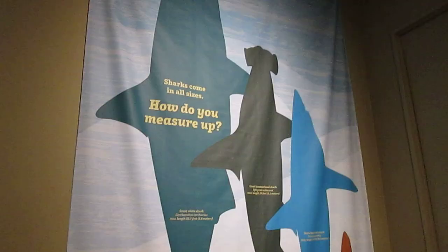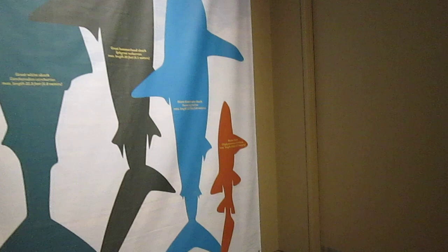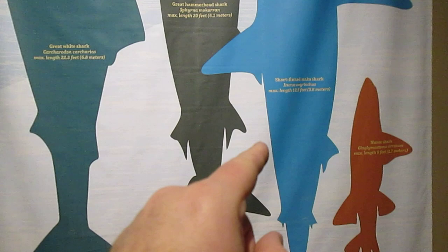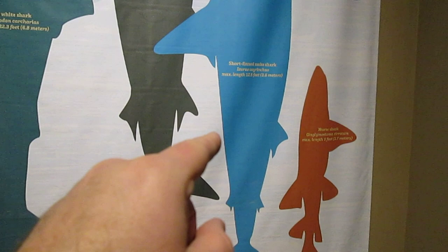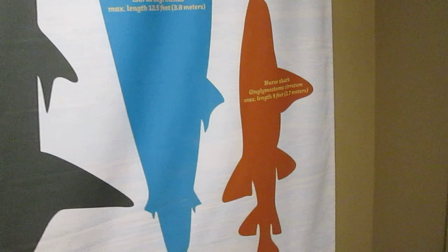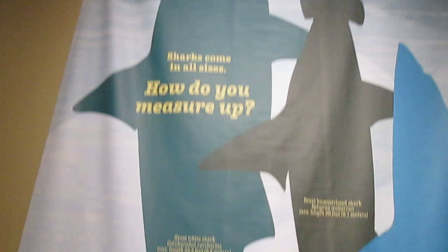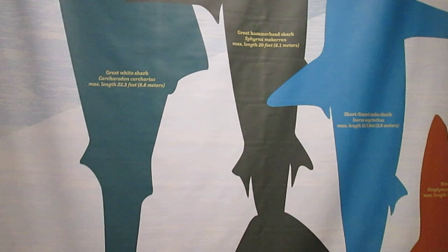This little tapestry is just to give you a size comparison of modern sharks. Like this one right here — that's a nurse shark, nine feet in length. That's a short, thin Mako shark, built to scale, about twelve and a half feet. This one is drawn about a little bit taller than me, but that's probably the maximum length. You've got the great hammerhead shark at about 20 feet, and the famous great white at about 22.3 feet. Of course, the Megalodon reaches up to about 60 feet.